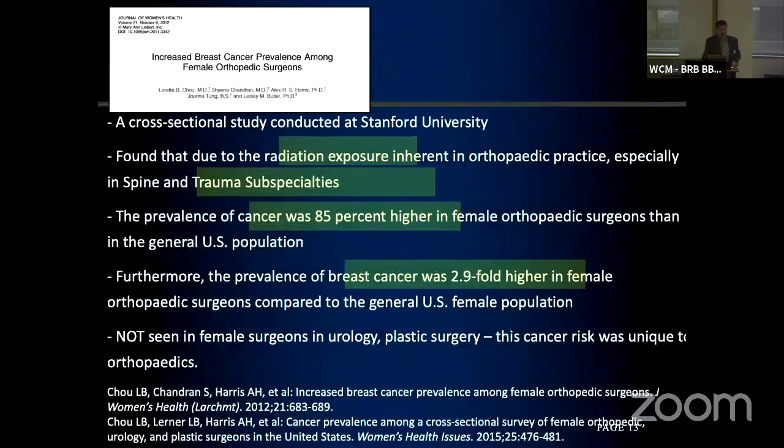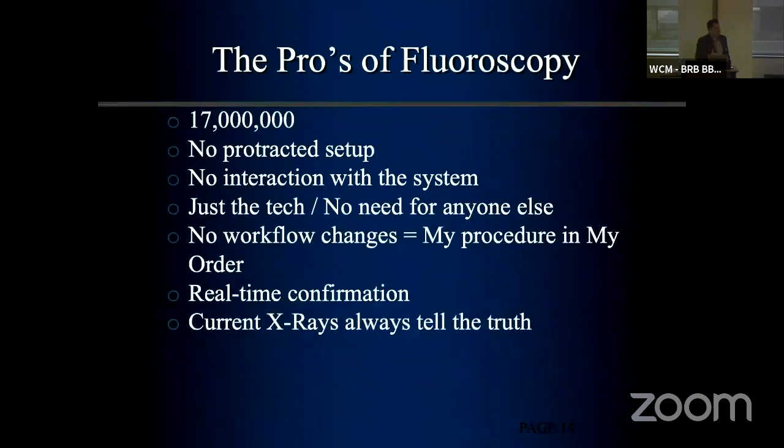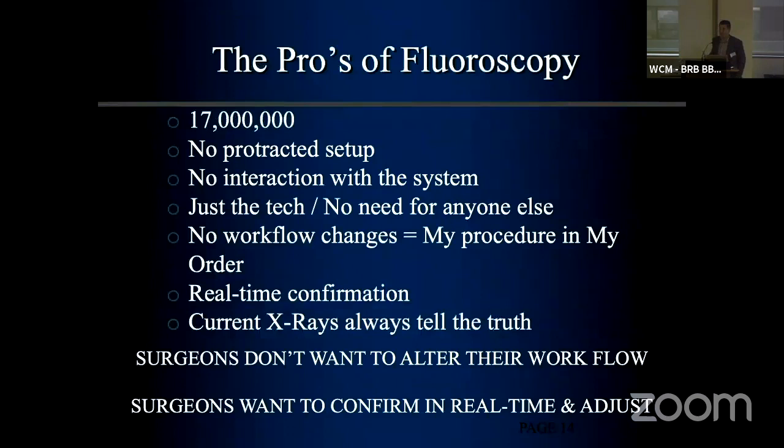This paper pointed out in the last talk showed almost a 3x higher incidence of breast cancer — this is a problem for us. We need to be conscientious of radiation exposure. There are 17 million fluoroscopic procedures in the United States per year, and that's 2014 data — it's actually growing. There's clear value to fluoroscopy: real-time confirmation, current information. But a lot of these newer technologies don't allow real-time confirmation, and that is a limitation as they stand today.